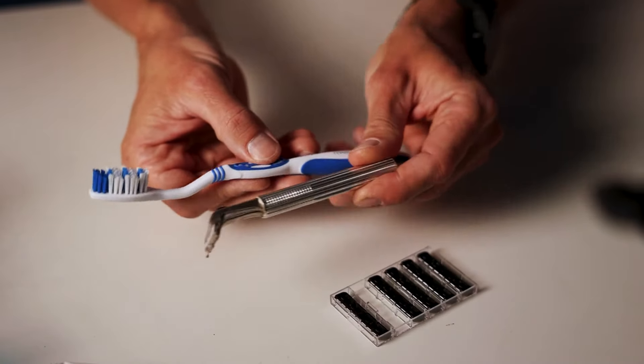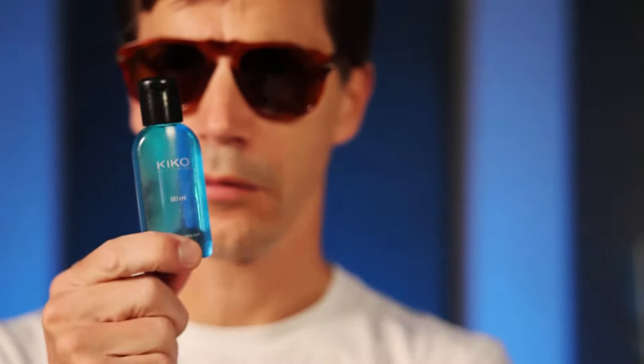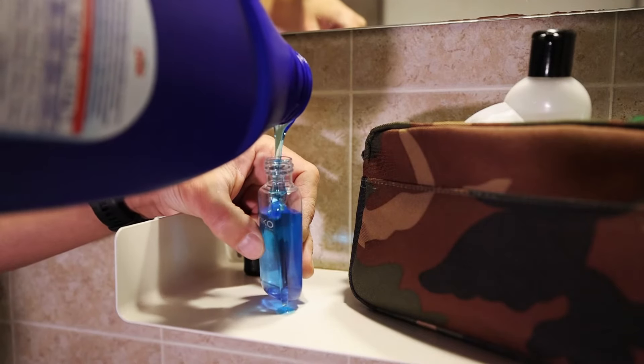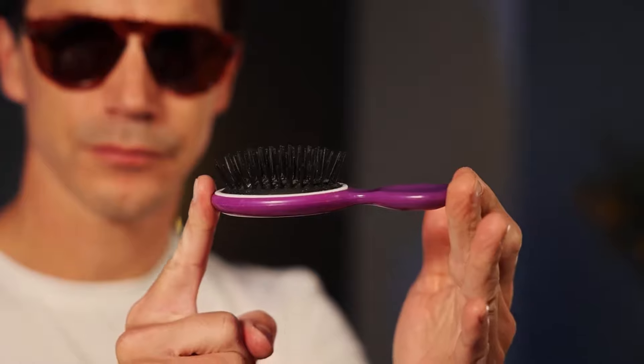Toothbrush — a regular one, not travel size, because it really doesn't take up much space. Go old-school manual — no batteries, no cords, no adapter needed in foreign countries. It's simple and frankly the way to go. I also carry laundry detergent in a 50-milliliter bottle so I can wash socks and underwear in the hotel sink. Hair gel goes in a reusable 50-milliliter wide-mouth container. A travel-size brush — smaller the better. Dental floss takes up almost no space, so always stuff it in.